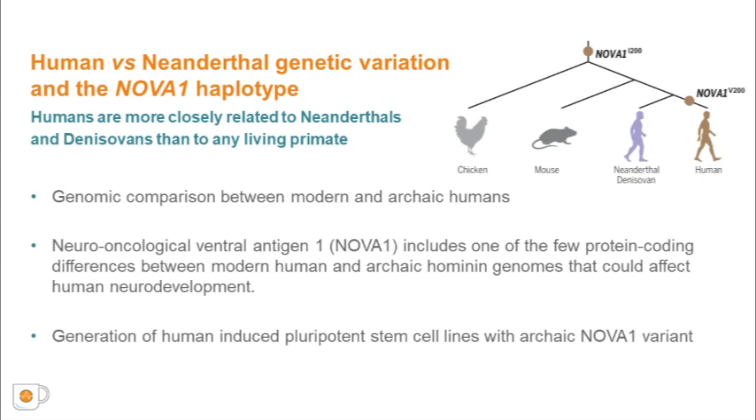NOVA1 regulates alternative splicing in the developing nervous system. Using CRISPR-Cas9 genome editing technology in human-induced pluripotent stem cells, or iPSCs, we replaced the modern human allele of the NOVA1 gene with the archaic variant containing a single nucleotide position substitution at position 200, causing an isoleucine-to-valine change. To investigate the functional importance of this amino acid change in humans, we followed iPSC neurodevelopment through functional cortical organoids.